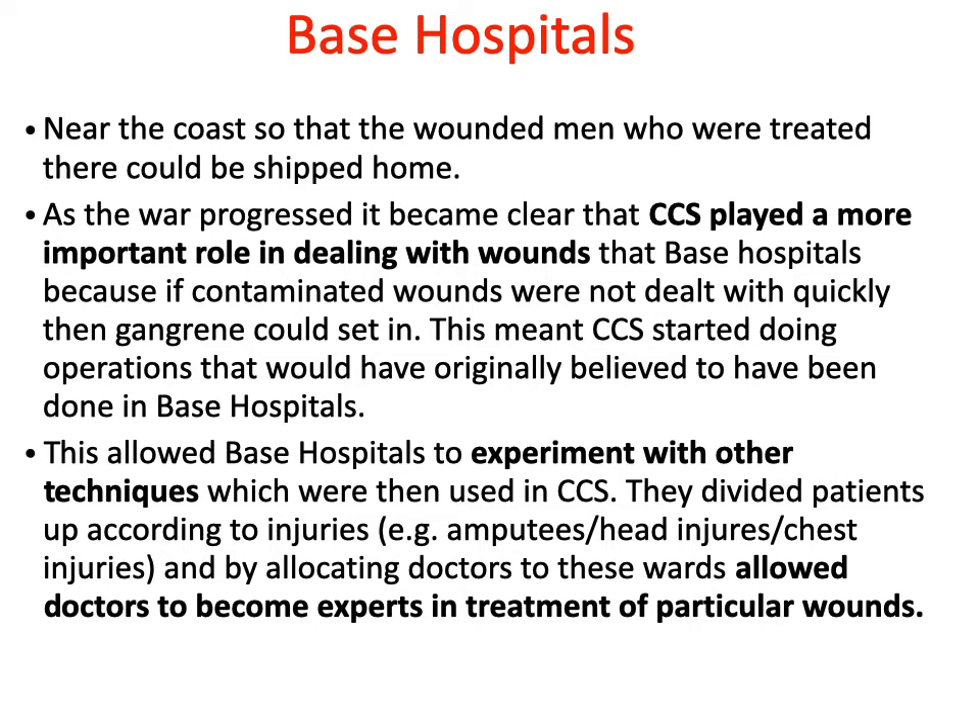The next stage in the chain of evacuation was the base hospital. Base hospitals were located near the French and Belgian coasts, so that wounded men could be close to ports from which they could be transported home to Britain. At the start of the war there were two types: the stationary hospital and the general hospital, though in practice they worked in very similar ways. Men were treated until they could be returned to Britain for further treatment or were fit enough to return to fighting. As the war progressed, casualty clearing stations played an increasingly important role in dealing with wounds instead of base hospitals.